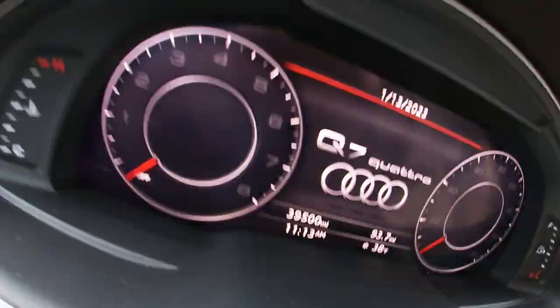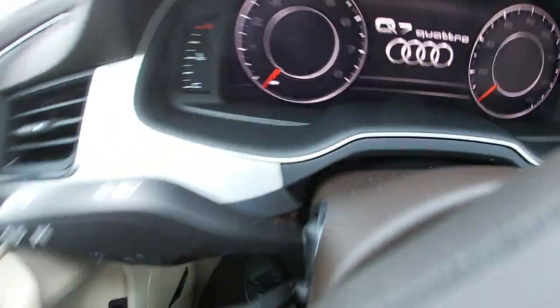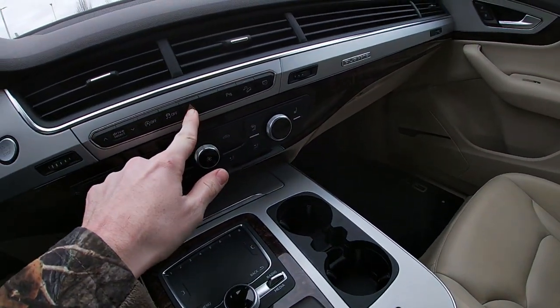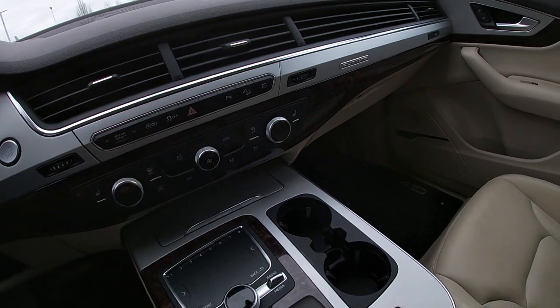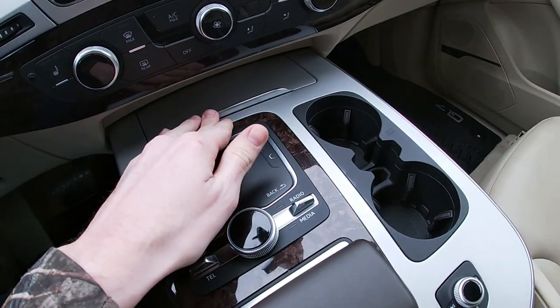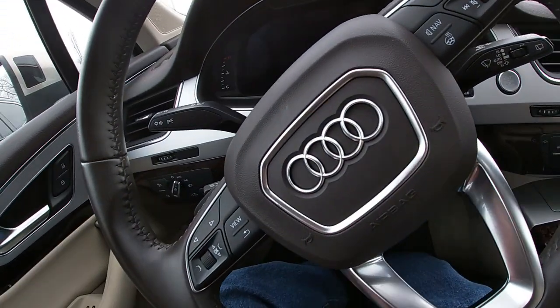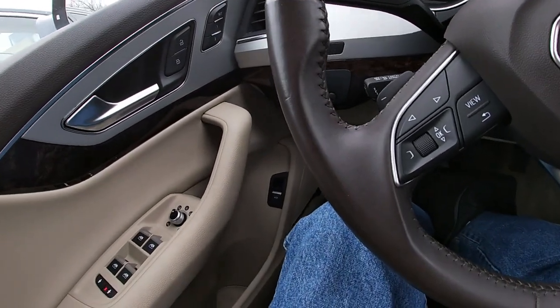Good morning guys, it is currently 11:12 in the morning. And as you can see, I am not sitting in just any ordinary S10. I am sitting in an Audi Q7. We are here at CarMax in Jackson, Tennessee.